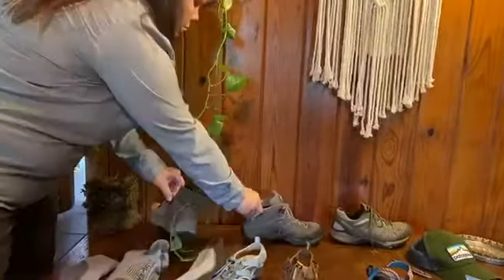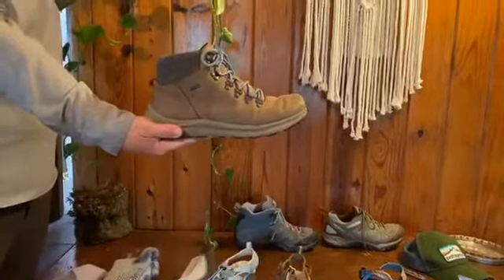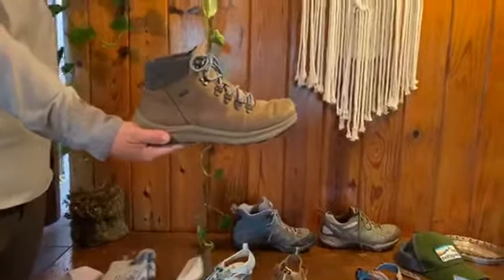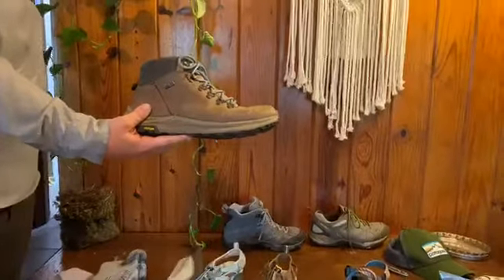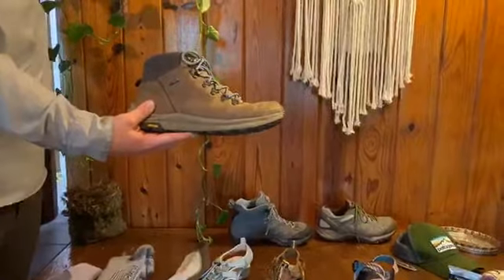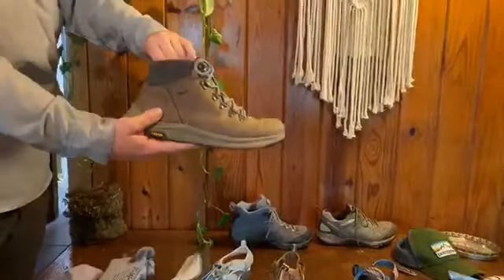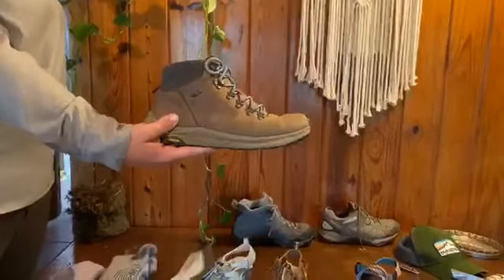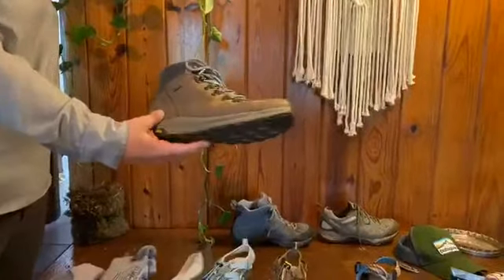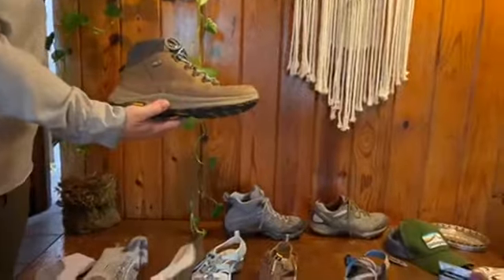My parents bought me this one for Christmas from REI — a different style of Merrell and they are so lightweight. They're leather, I've broken them in nicely, they have the perfect amount of ankle support and I'm just obsessed with them. It's soft at the heel — not like some heels that'll wear on you. These didn't really require a break-in period. I will buy these over and over.